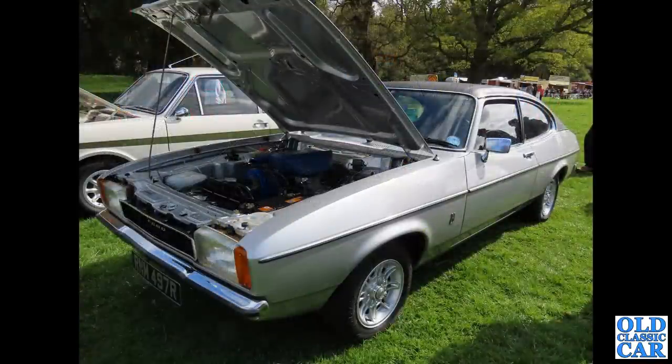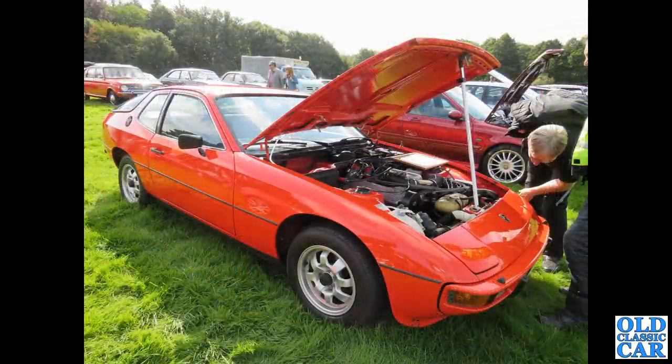And the Porsche — this time a 924. We've had the GTS Carrera before, and this is the standard version of the Porsche 924. There's a Maxi in the background and a Marina Coupé no less. Another Triumph GT6 — we had the Mark I, and this is the Mark II GT6 with a raised front bumper, 2-litre straight-6 engine under that power bulge on the bonnet.